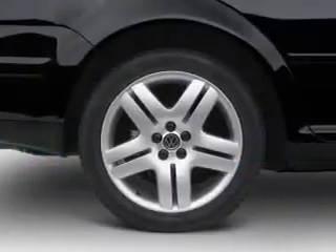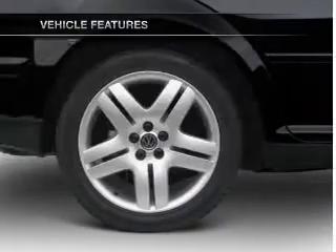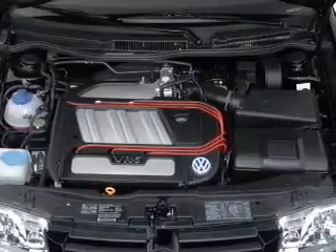There's nothing like a sunroof on a nice day. Plus enjoy these notable features that are included in this vehicle: air conditioning, power door locks, power windows, and power steering.